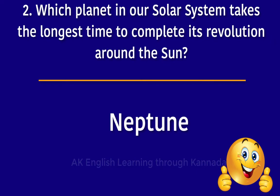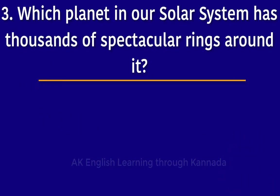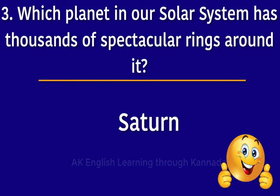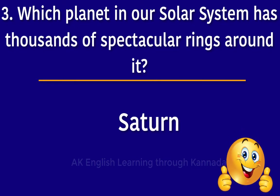The next question is: which planet in our solar system has thousands of spectacular rings around it? The answer is Saturn. Saturn has thousands of spectacular rings around it.